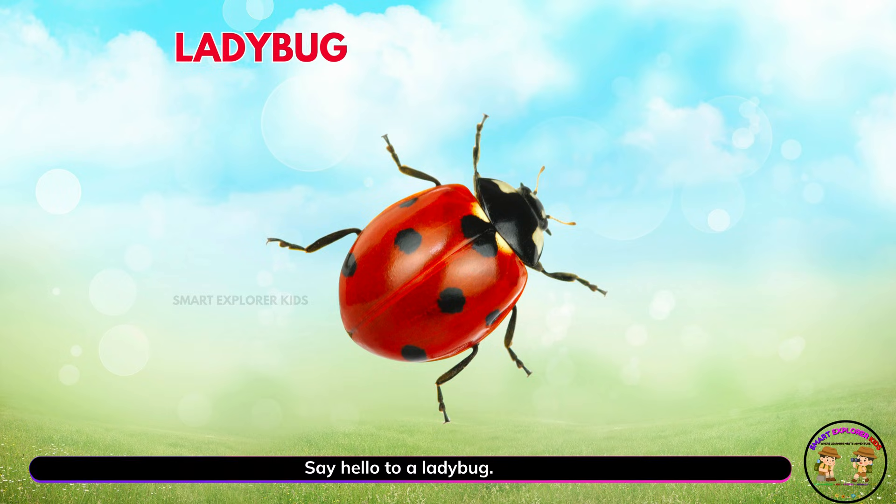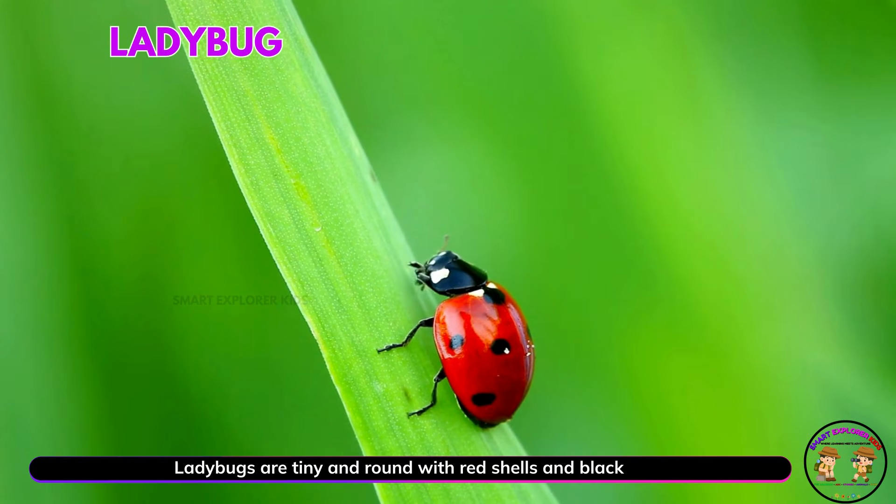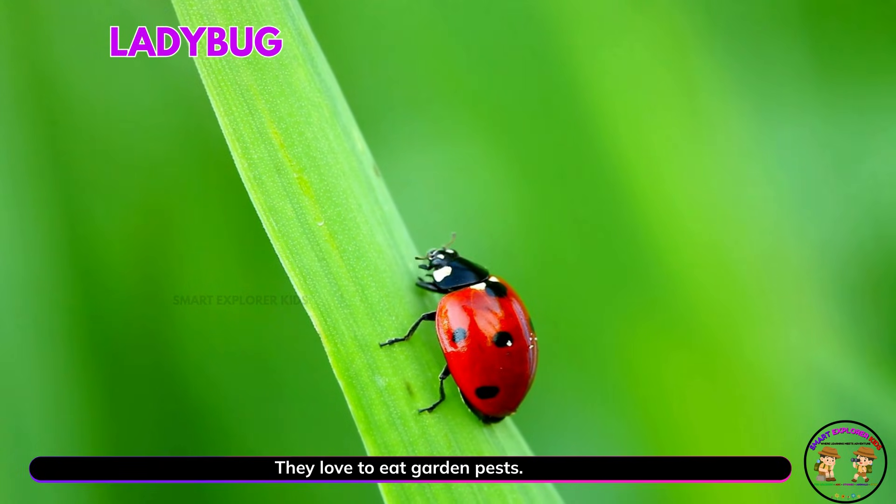Say hello to a ladybug! Yay! Ladybugs are tiny and round with red shells and black spots. They love to eat garden pests.